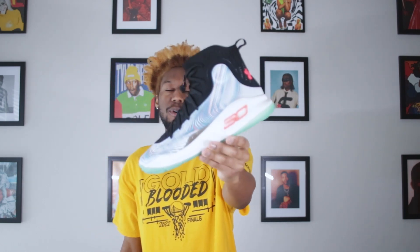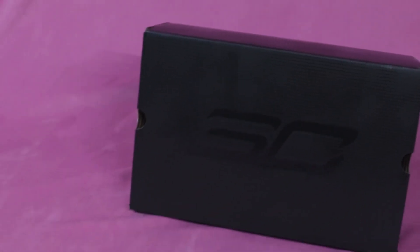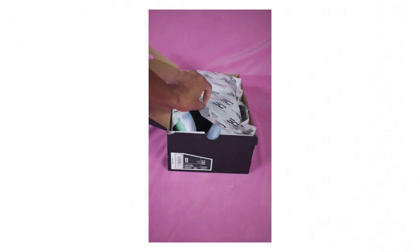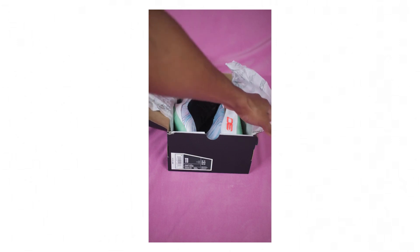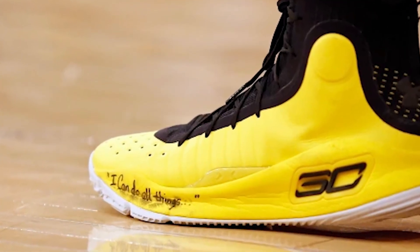Let's jump into the details of the Under Armour Curry 4 More Magic. You get this very simple black box with some black bubbles on it. I completely forgot about this old SC Steph Curry logo — at this point I'm just so used to seeing the Curry Brand logo. On the side you have Under Armour branding as well. You open the box up, and right there on the tissue you have more of that SC Steph Curry branding, and it also says 'I can do all things.'